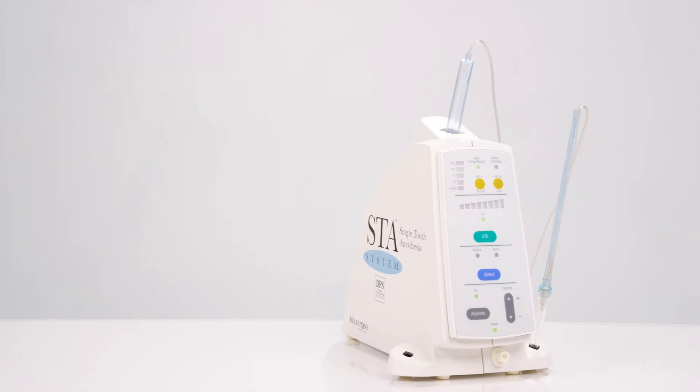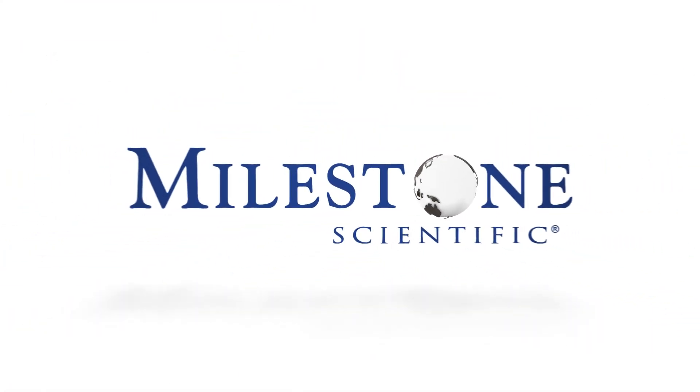Now is the time to incorporate the STA single tooth anesthesia system into your practice. For more information, visit our website.